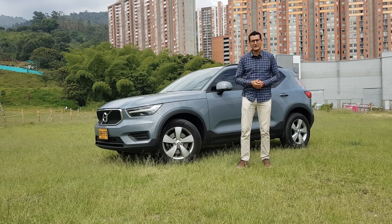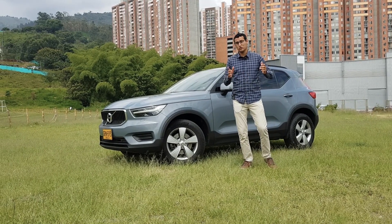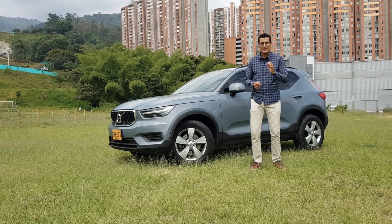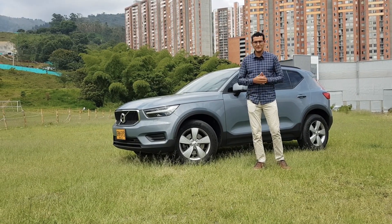El Volvo XC40 es un vehículo del segmento C producido directamente por Volvo, introducido en los diferentes mercados al final del año 2017. Sin embargo, en el año 2018 fue nombrado el mejor vehículo del año dentro de este segmento y categoría.